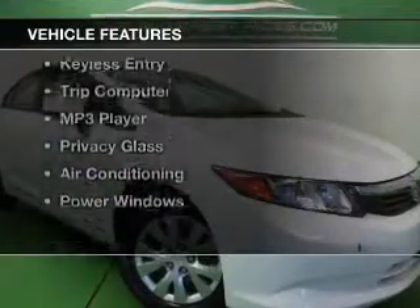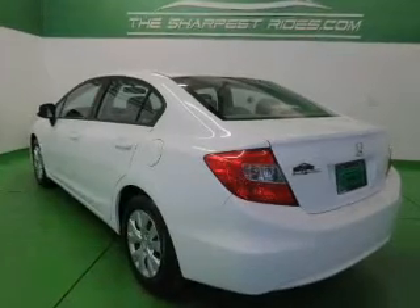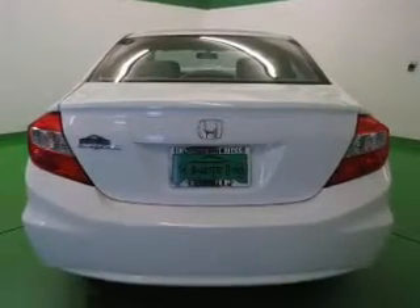The features include digital audio input, tilt-and-telescopic steering wheel, an alarm system, cruise control, keyless entry, a trip computer, an MP3 player, privacy glass, air conditioning, and power windows.